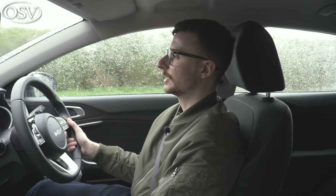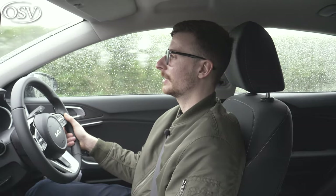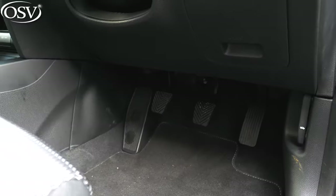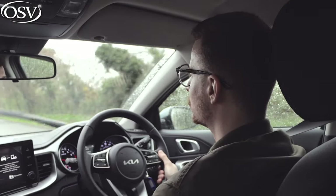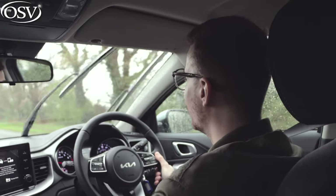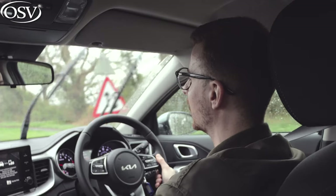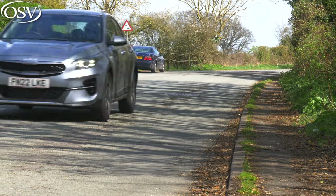If you want something with a bit more power, consider the more powerful 1.5-litre petrol unit — it's the better option for driving around town. It's much nippier; you can get into those tight gaps in traffic and you just don't need to rev it as much to get up to speed. The accelerator pedal is nice and firm and gives you a nice bit of resistance. The clutch, on the other hand, is rather springy — perhaps too springy; I would like this to be much firmer.